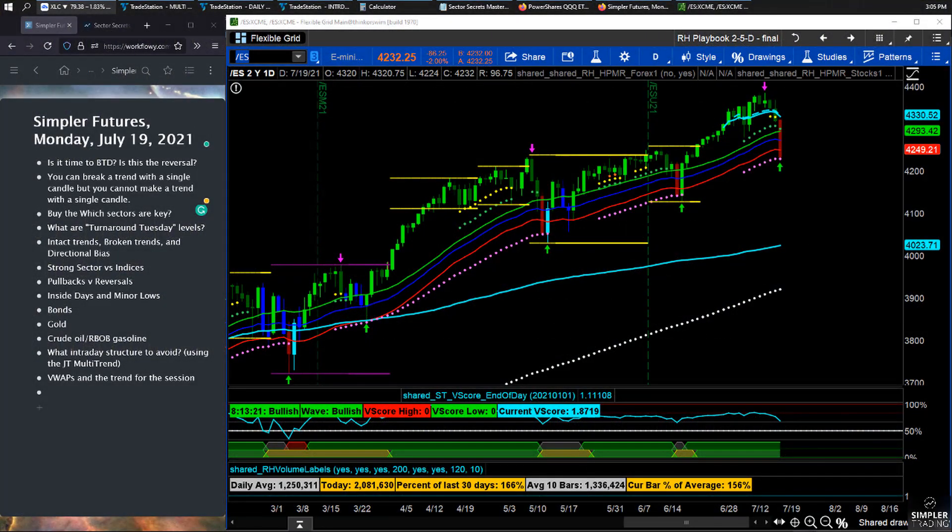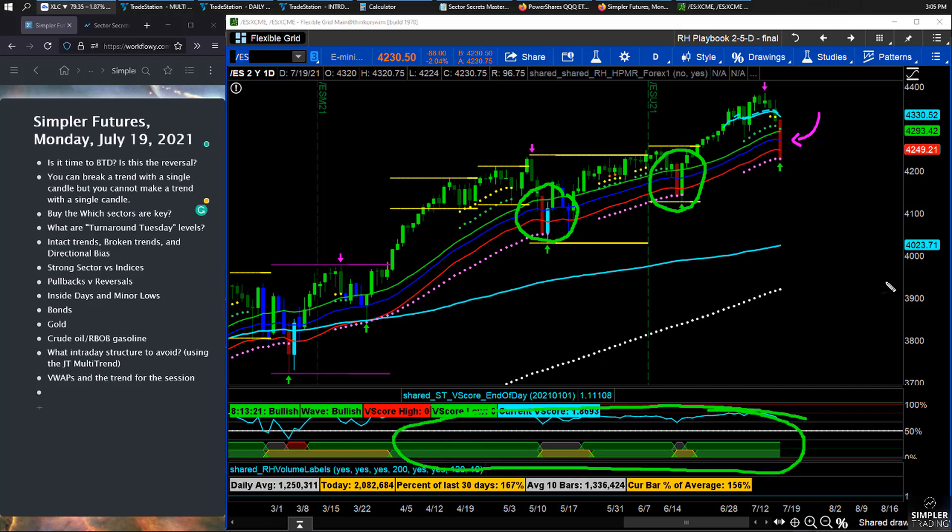The question after watching today's move lower is: is it time to buy the dip, or is this a reversal? That goes back to the idea that you can break a trend with a single candle, but you don't just look at this particular candle — look at all the preceding red candles within what's mostly been a double green uptrend. So what's a double green uptrend?